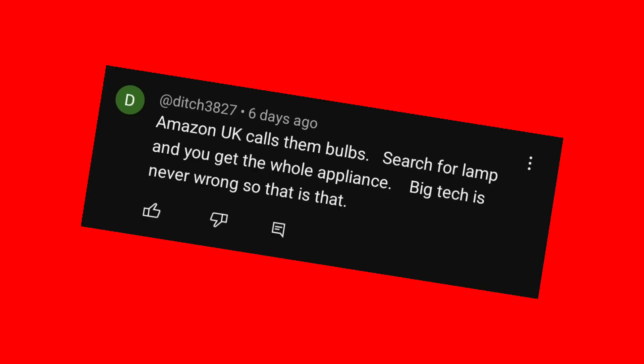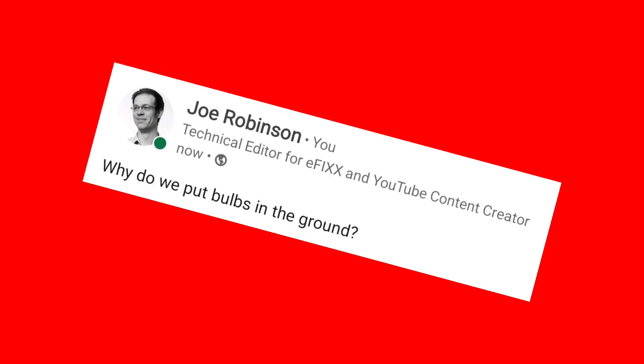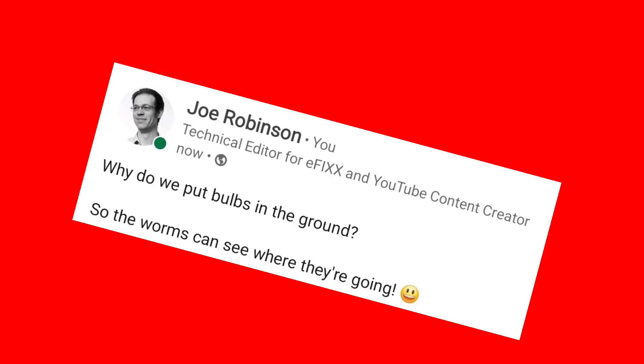He says to call a lamp a bulb shows a lack of knowledge and is unprofessional. Meanwhile, Ditch3827 points out that Amazon calls them bulbs — he says big tech is never wrong, so that's that. Our very own Gordon made a thought-provoking point when he asked if anyone has ever had a light lamp moment, prompting one clever wag to ask: why do we plant bulbs in the ground? The answer being, so that the worms can see where they're going.